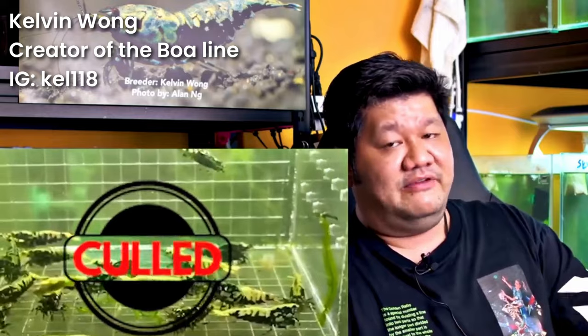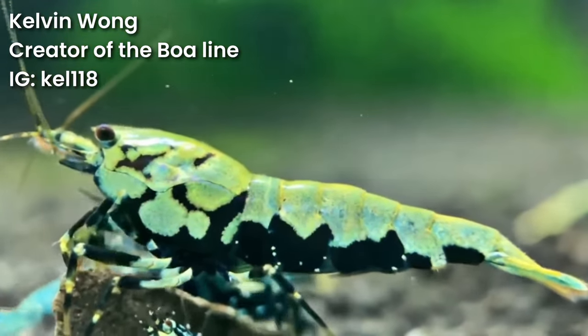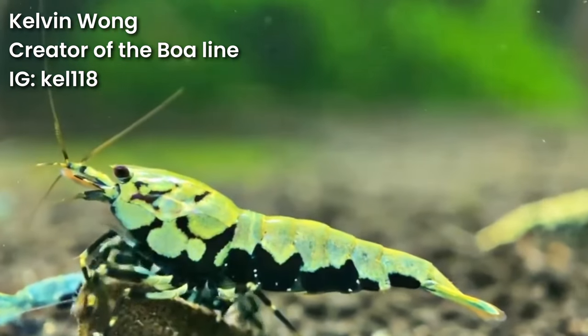The males have to be very, very nice. Mostly my ratio is five males to as many females as I want — ranging from 30 to 60 females.